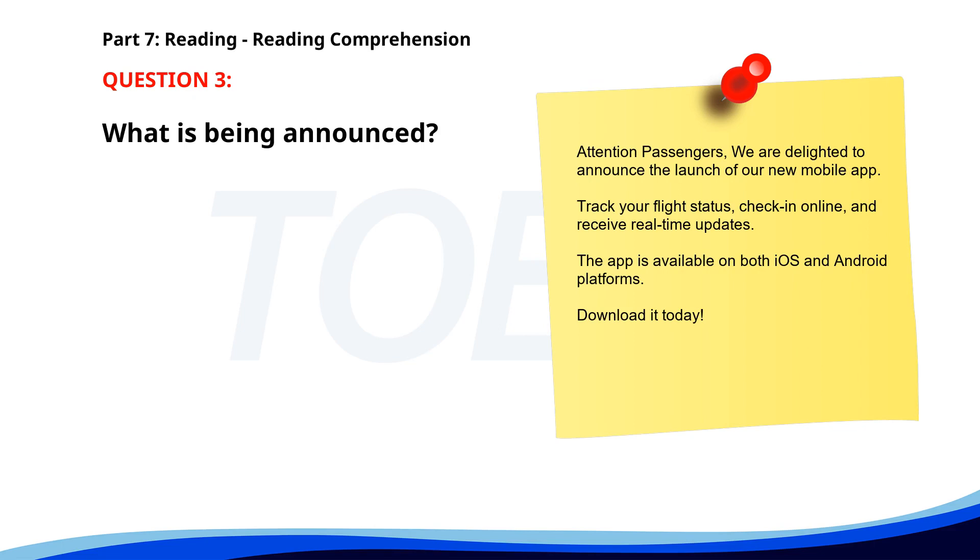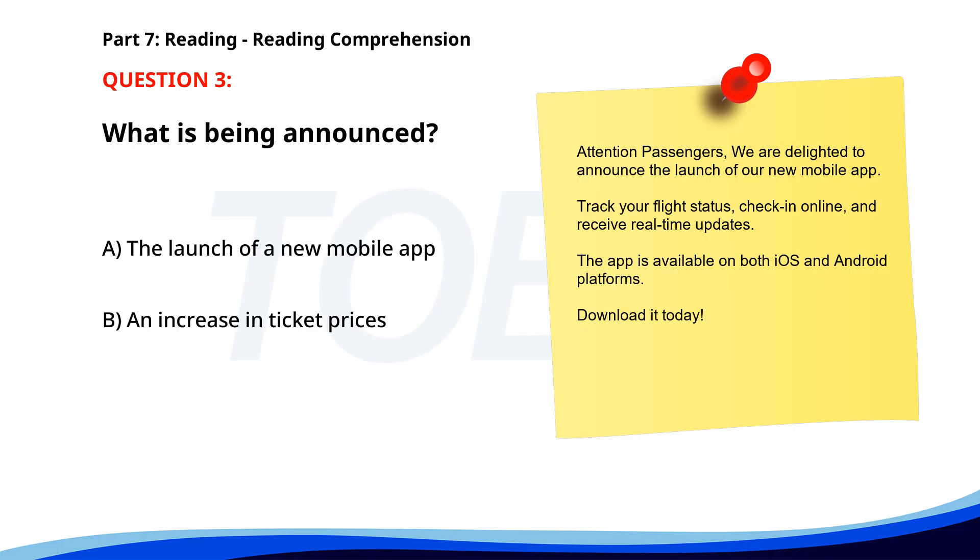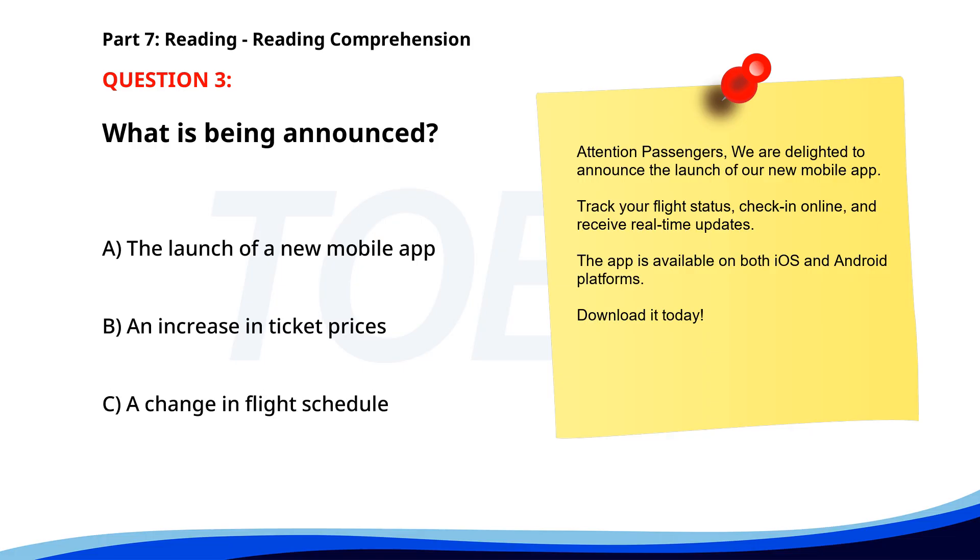Number three. Attention passengers. We are delighted to announce the launch of our new mobile app. Track your flight status, check in online, and receive real-time updates. The app is available on both iOS and Android platforms. Download it today. What is being announced? A. The launch of a new mobile app. B. An increase in ticket prices. C. A change in flight schedule. The correct answer is A. The launch of a new mobile app.